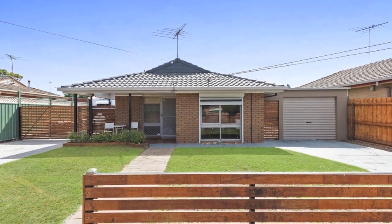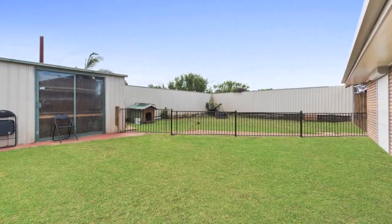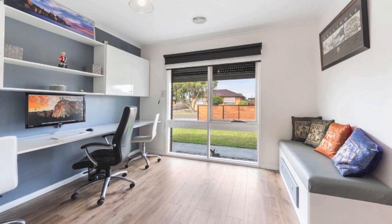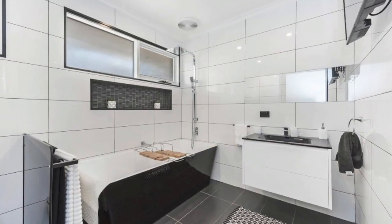Stylishly renovated throughout with all the modern conveniences, this family home is ready to move into. On a generous 613 square metre allotment, the floor plan consists of a separate study incorporating built-in shelving and desk, plus three bedrooms with built-in robes and ceiling fans, mastered with en suite.